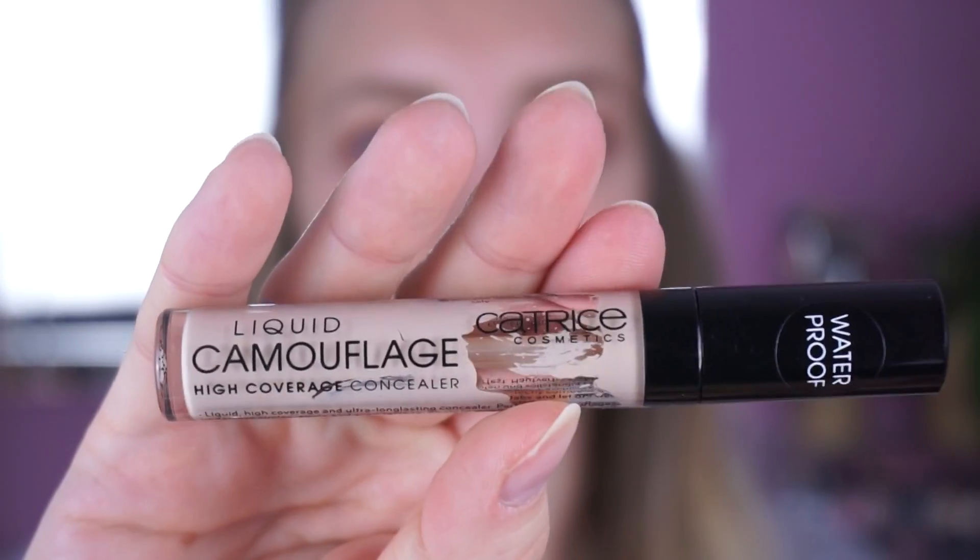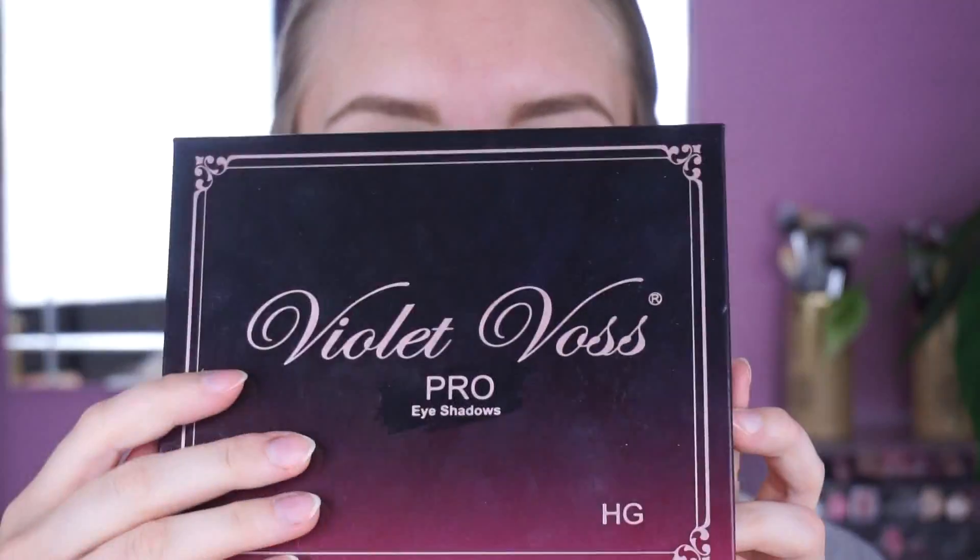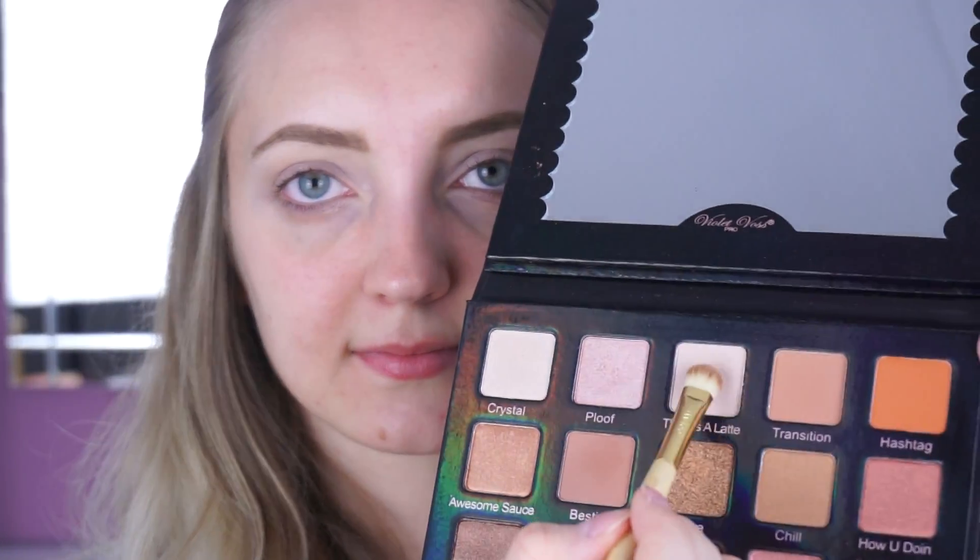Ich fange heute an mit den Augen und da verwende ich als allererstes meinen Concealer und trage diesen auf meinem gesamten Augenlid auf. Den Concealer verblende ich auch mit einem Beautyblender. Auf meinen Augen verwende ich heute die Holy Grail Palette von Violet Boss. Die finde ich wirklich wunderschön, es hat wirklich so schöne Töne dabei. Als allererstes verwende ich die Farbe Tank Salate und mache das auf mein gesamtes bewegliches Lid, um den Concealer zu setten.